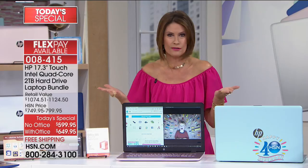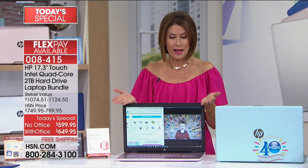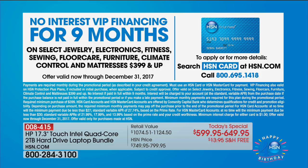Why not have it for $6 a month? It's kind of crazy. If you finance this on your HSN card, you're going to be able to finance nine months, zero interest. With office that would be $72.22. Without office you're only saving really $6, so it's $66.66 or $72.22. It's why most people are doing it with office.